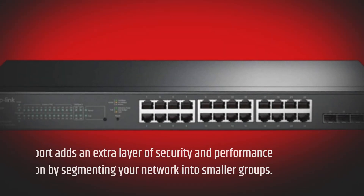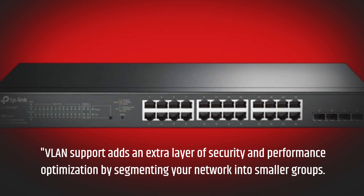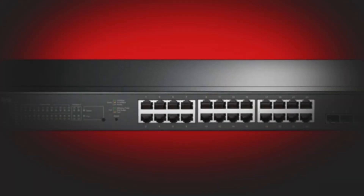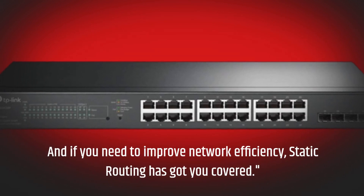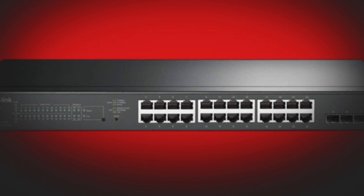VLAN support adds an extra layer of security and performance optimization by segmenting your network into smaller groups. And if you need to improve network efficiency, static routing has got you covered.